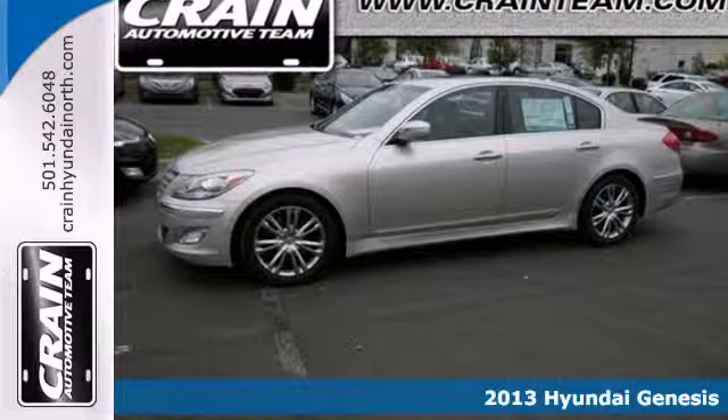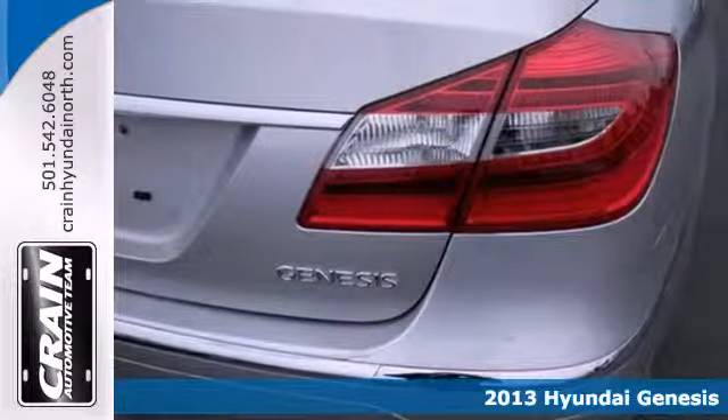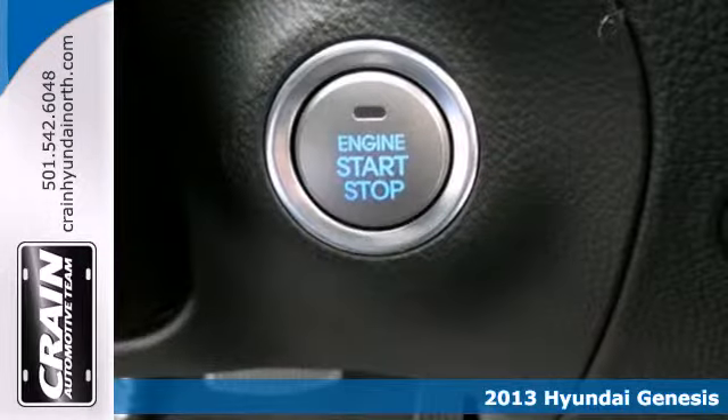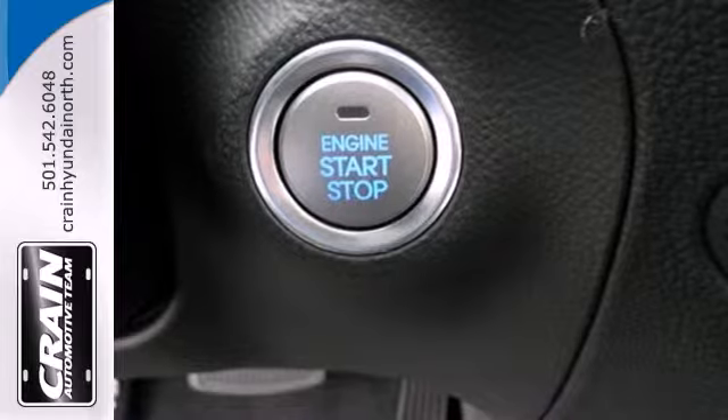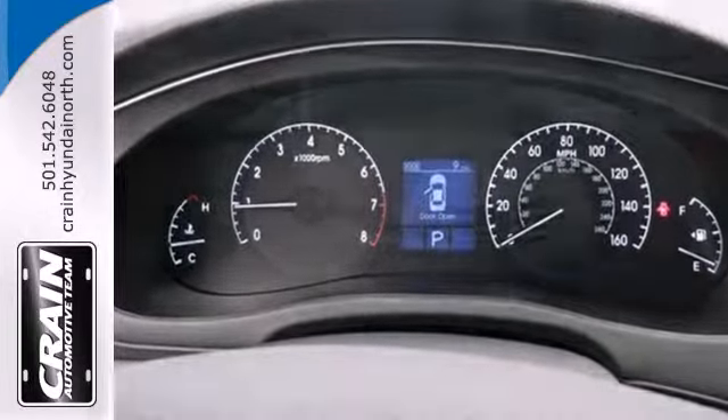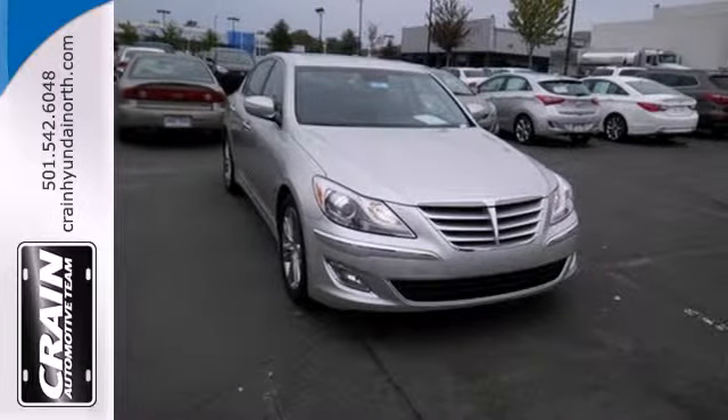It's a 2013 Hyundai Genesis. The supremely comfortable cabin and voluminous amount of space inside can have an interesting effect on people. It's been known to make people seek out reasons to go for a drive, take the scenic route, or even enjoy getting stuck in traffic.